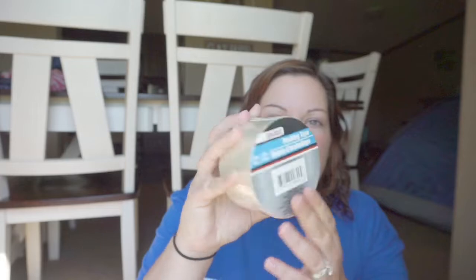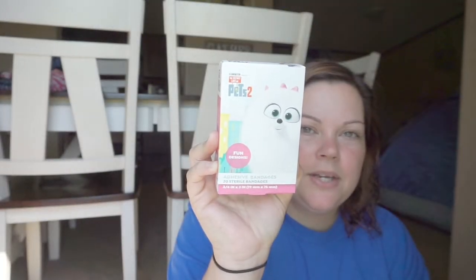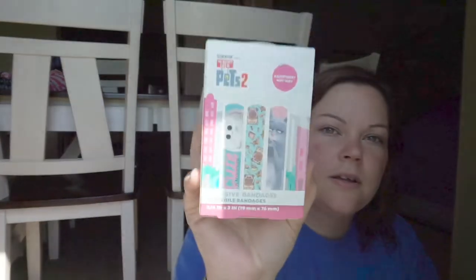And I needed some packing tape to pack up the box that I'm going to send Bryson. Bristol spotted the Secret Life of Pets 2 Band-Aids. I don't know about y'all, but when you have little kids, you go through Band-Aids like crazy. Here are the little designs — super cute. You get 20 for a dollar. Why would you buy Band-Aids anywhere else when you can go to Dollar Tree?